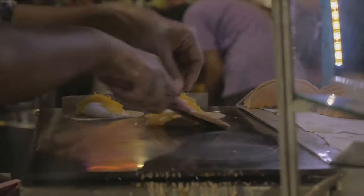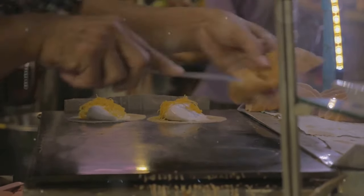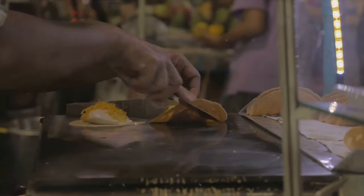Our eighth dish, Apam Balik, is a sweet pancake with a crispy crust and fluffy center filled with ingredients like peanuts, corn and sugar. It's a delightful snack that's hard to resist.